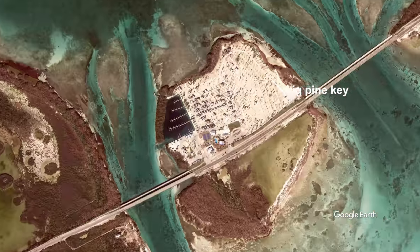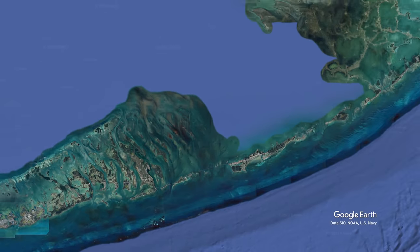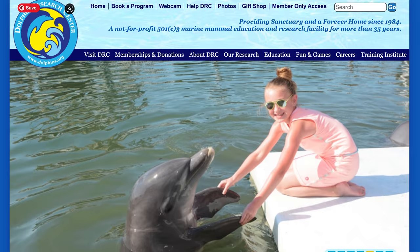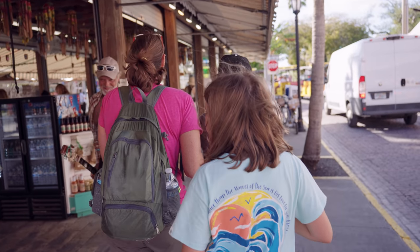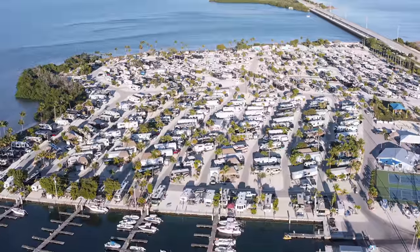This is the perfect place to be. If you want to go up to Isla Morada and catch a charter to head out and go snorkeling, you can do that very easily. If you want to go up to Marathon and check out all the fun stuff there — the Dolphin Research Center and things in that area — it's a super easy drive. And if you want to head down into Key West and take in some of the Key West scene, it's only about a 45 to 50 minute drive from here. This is the perfect place to center yourself in the Florida Keys.